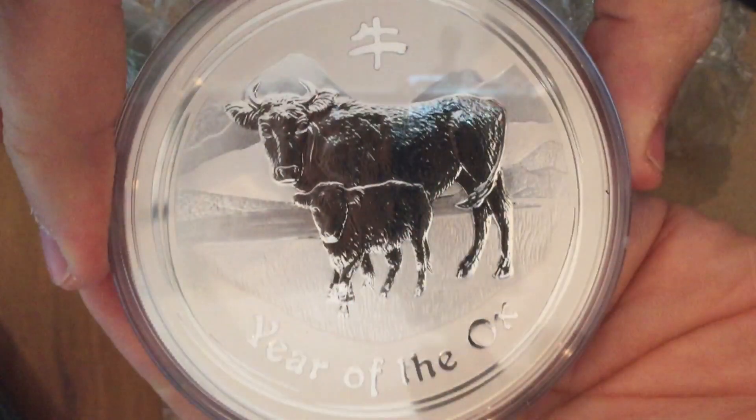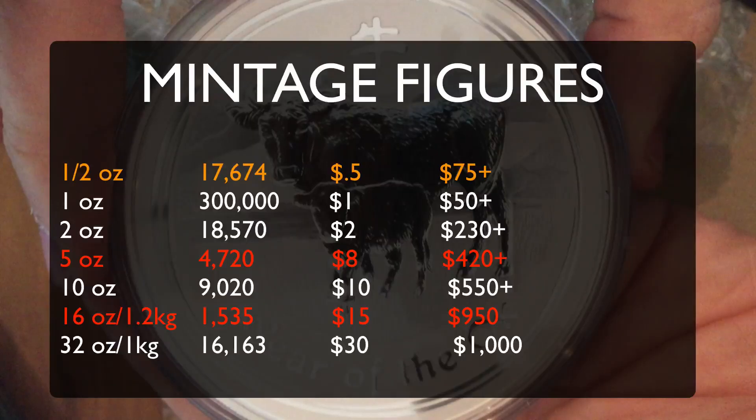I was quite lucky to pick up this beautiful coin. You can see from the mintage chart that the two really difficult, expensive ones relative to their mintages are going to be the 16-ounce half-kilo coin, where there was only 1,533 minted, and the 5-ounce. The 10-ounce is also quite expensive, as is the kilo. In fact, the only one that's fairly reasonable is the 1-ounce.